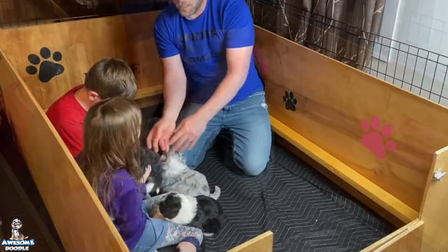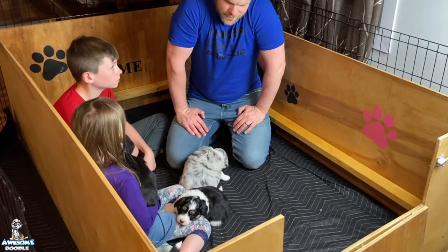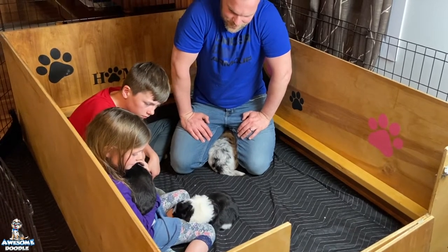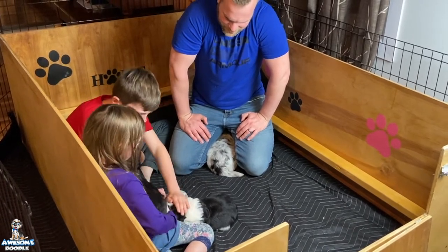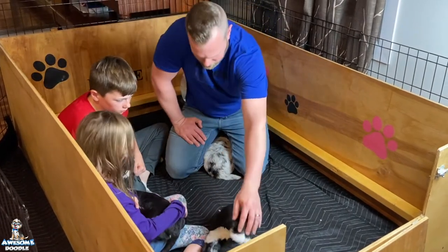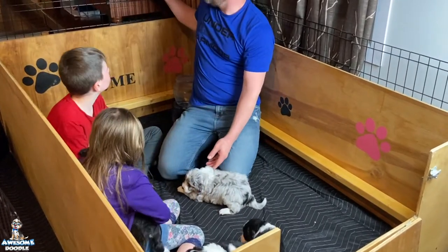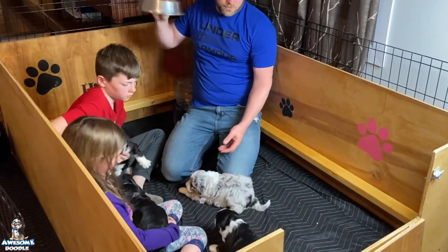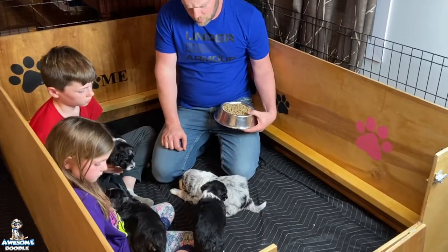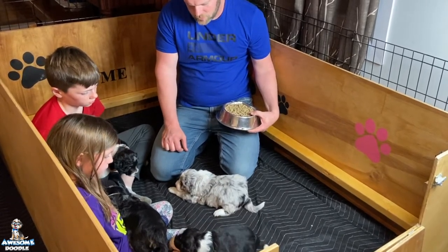Now we're gonna let you kind of see them interact a little bit. Little Luna's biting on Ava's toe — she's playing with you! That's actually Bailey — all these white collars really mess you up. But these puppies, they're getting stronger as they play, wagging their tails, and they're really starting to notice us when we come in — they're liking people.